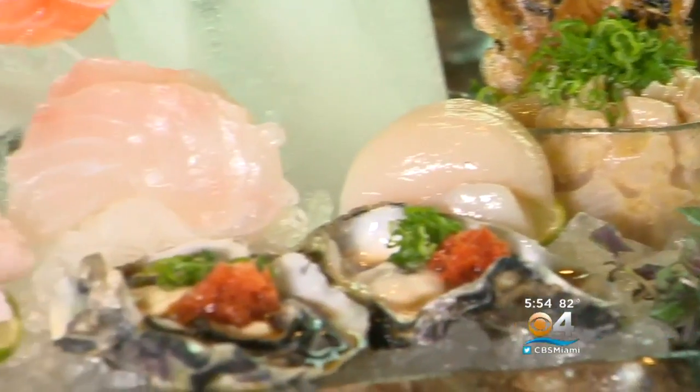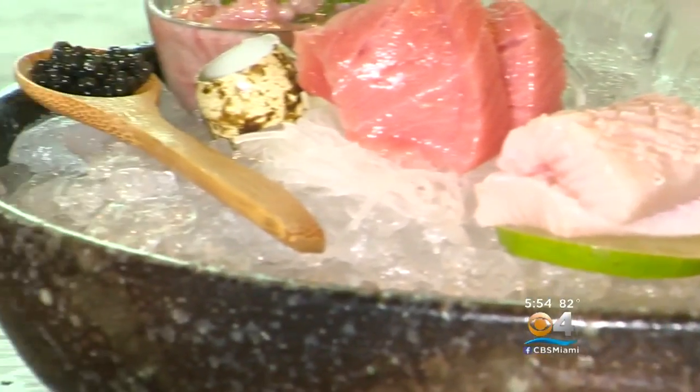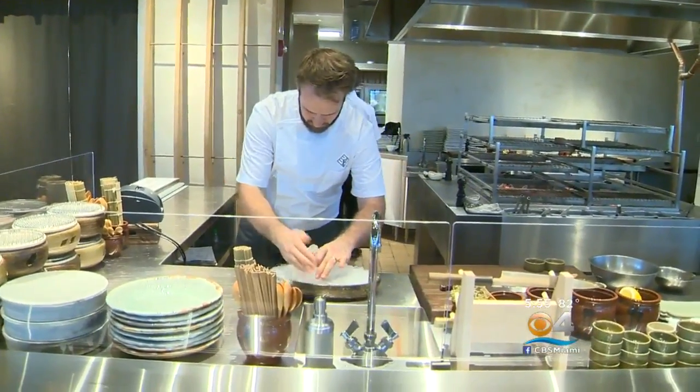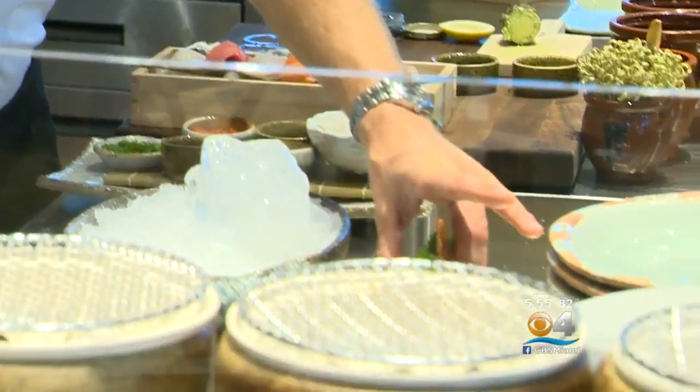The sashimi platter for two is a virtual sculpture of different fish — from salmon to fatty tuna, scallops and more. In keeping with Japanese presentation, the cutting of the fish is really important for the flavors and textures, just trying to make it a little bit special for customers.